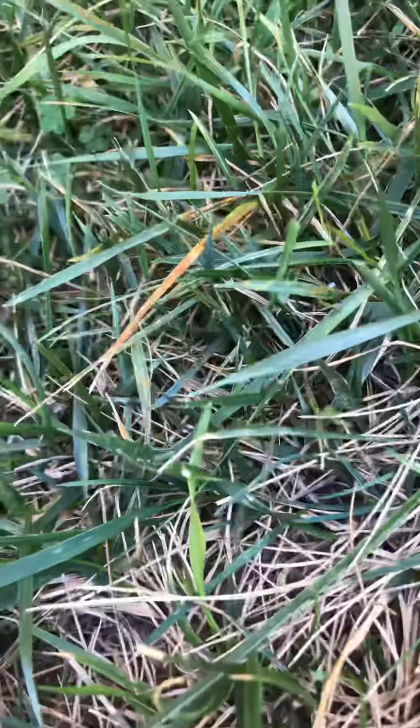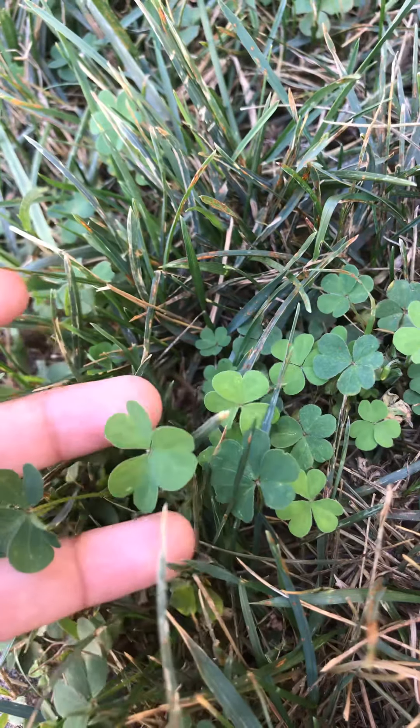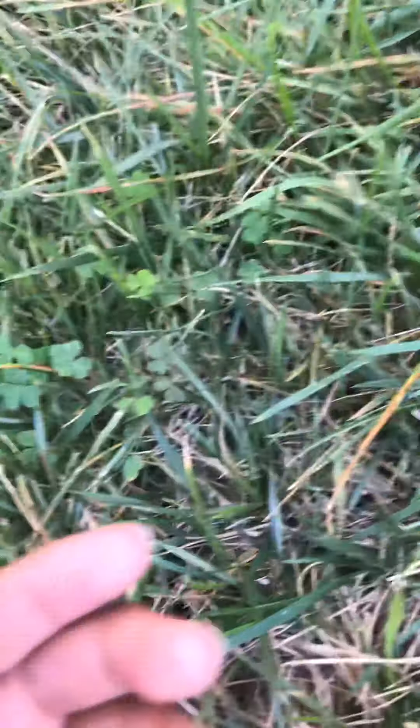First stop: clover. As you can tell, these are clover — three-leaf clover. I had a video showing clover too, but it got somehow deleted and I don't know how that happened. I was trying to look for four-leaf clover, which are the rarest and luckiest, but we didn't find anything. Anyways, back to clover — there are tons of clover, big clover!